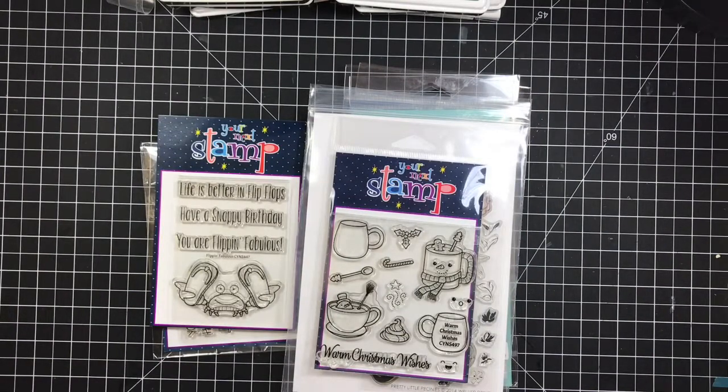Hi guys, welcome back to Daddy Dies Crafty Corner. I'm going to be doing an update to the de-stash from yesterday. As of right this second, these are the stamps that are still available, and they are going individually now instead of as a bundle. They're also being cross-posted on three different other sites, so this should be the end of it this evening.